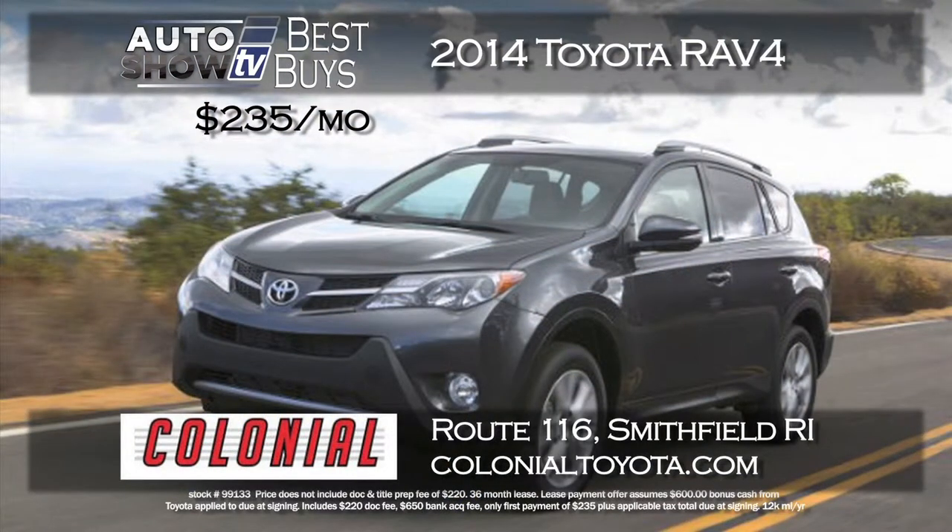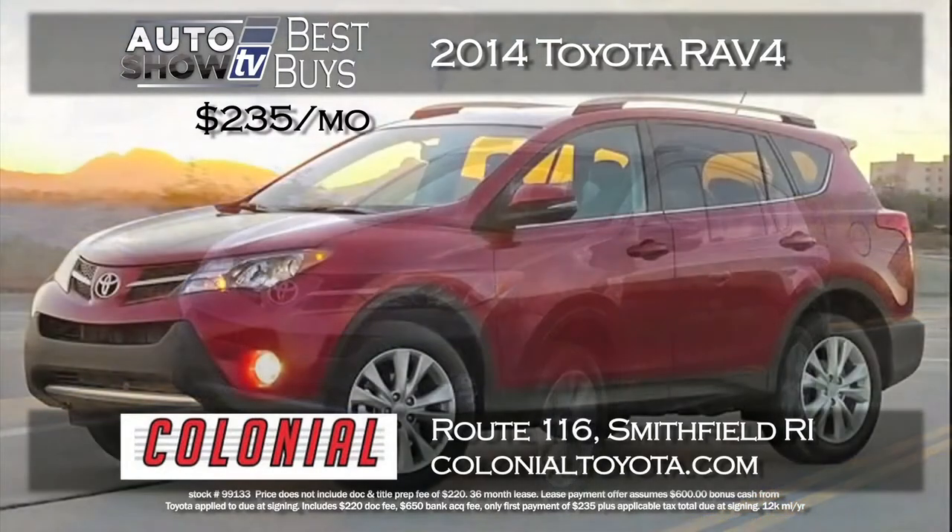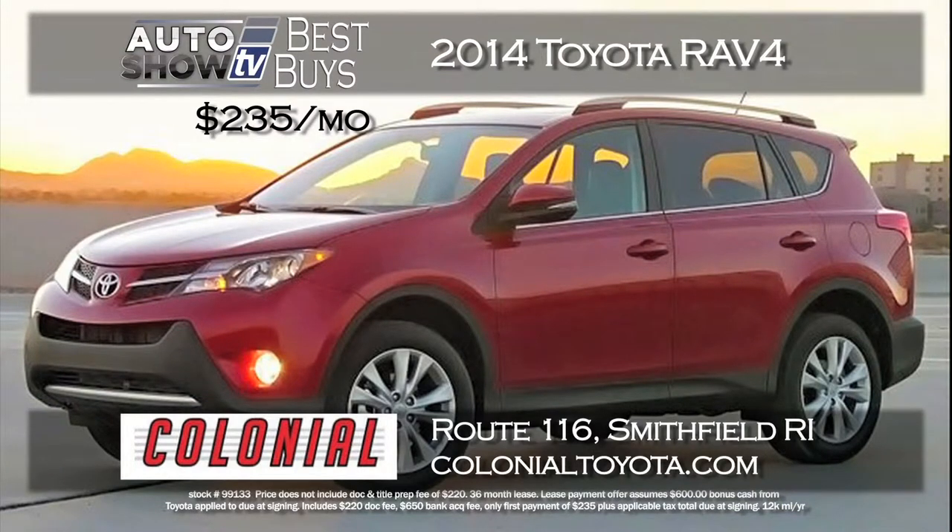Also, gotta put the RAV4 in the mix. Colonial Toyota in Smithfield comes through again. Get the RAV4 for just $235 a month with just $235 down. That's a 36-month lease. It comes with lots of standard features. That's a nice low monthly payment for the RAV4 from Colonial Toyota.